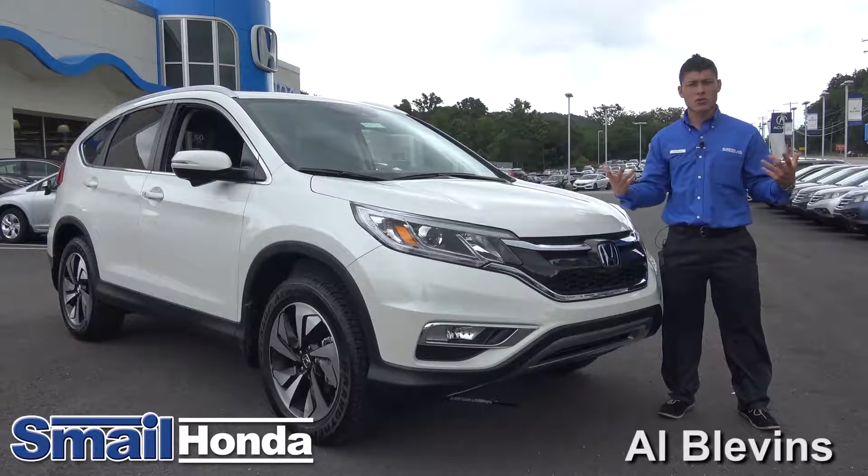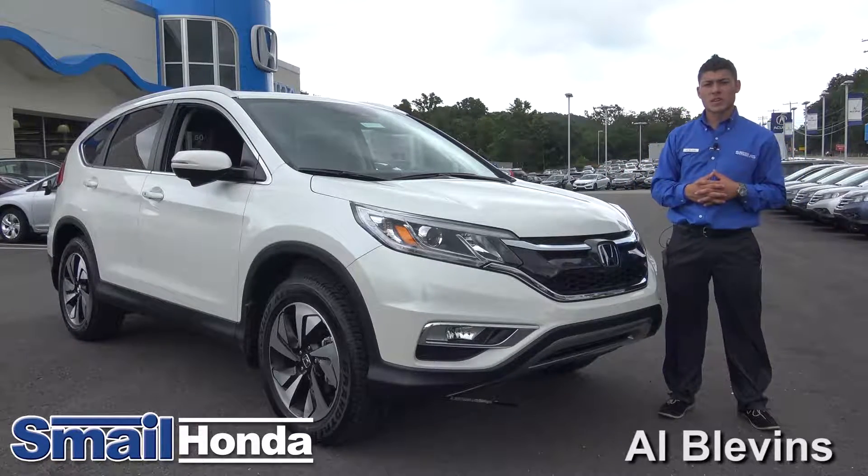For more information about our cars, go ahead and visit our website at smailhonda.com.